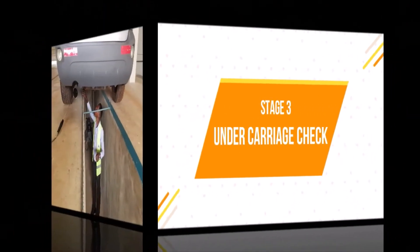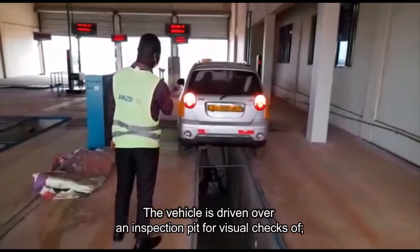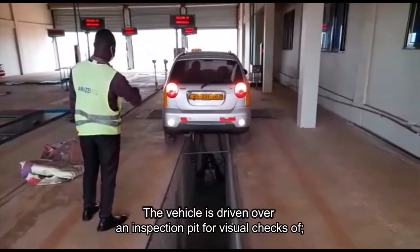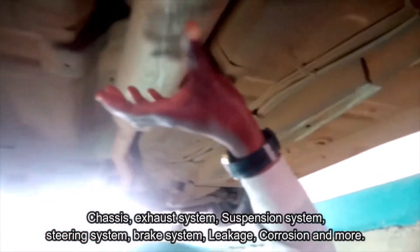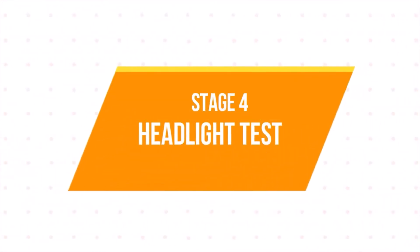Stage 3: Undercarriage checks are done to determine the condition of car parts and components. The vehicle is driven over an inspection pit for visual checks of chassis, exhaust system, suspension system, steering system, brake system, leakage, corrosion, and more.